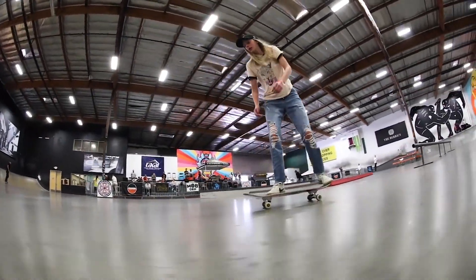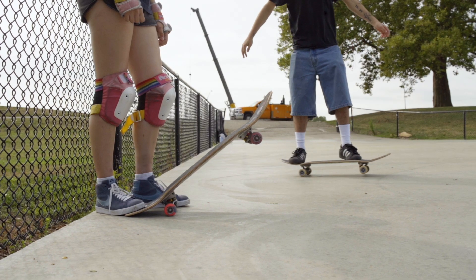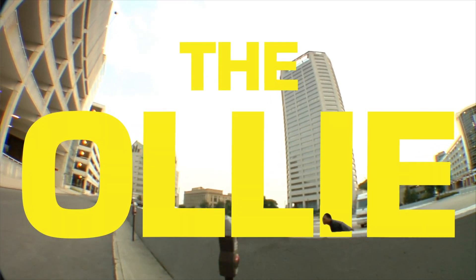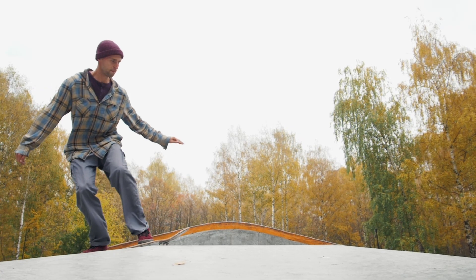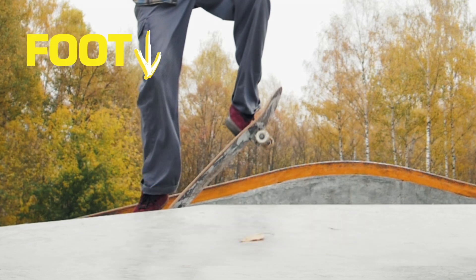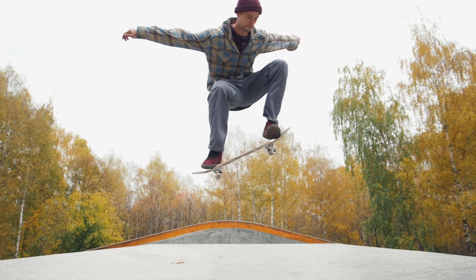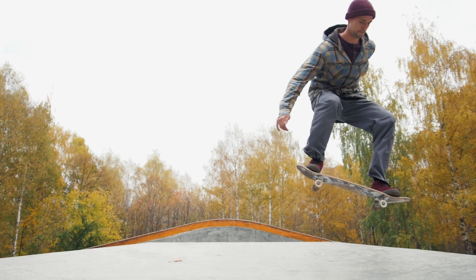Skateboarding is an incredible mashup of forces, motion, and skill. A skater's primary tool for making it all come together? The board. Consider an ollie, the foundation of street skating tricks. As the skater snaps the board's tail into the ground, they exert a force downward while the ground pushes up with the same force, jumping to allow the rebounding board to fly into the air. The skater then slides their front foot to guide the board down with the help of friction and gravity.